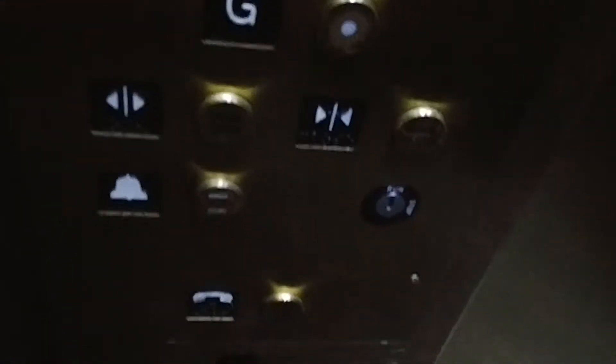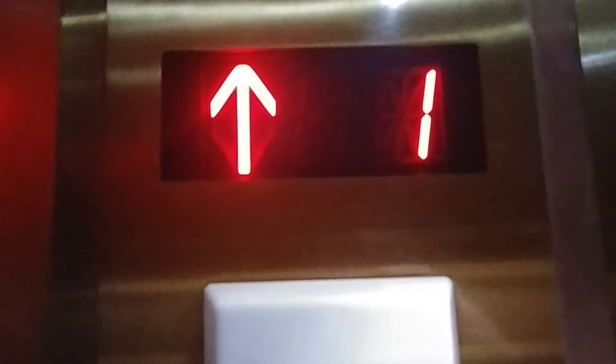Dual speed door. You have your buttons, your door open, door closed, alarm. You have your phone. Here's the hoist away switches, inspection switches, fire operation switch. You have your indicator.